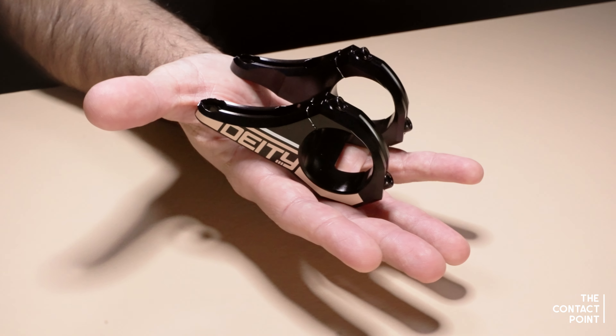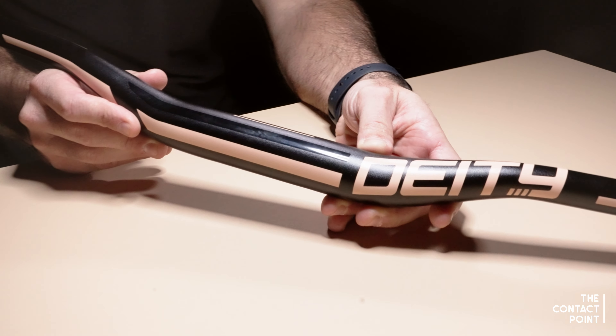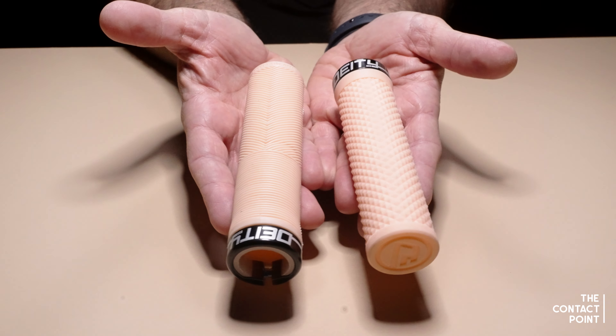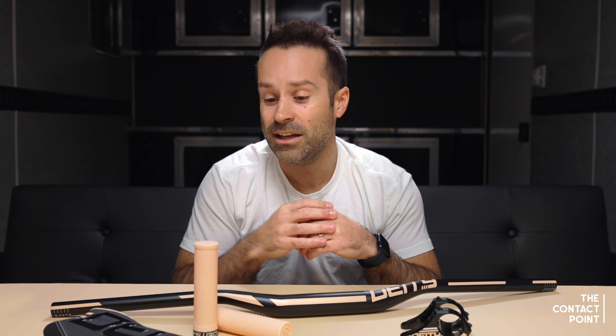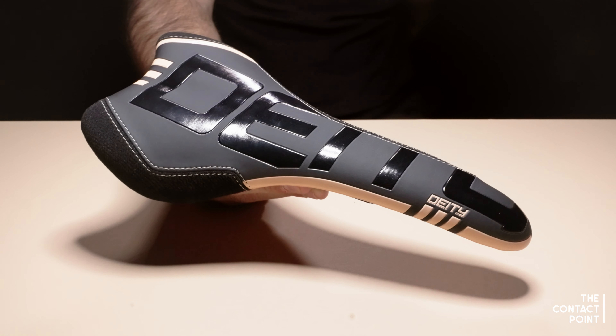It's a downhill kit, so you need a downhill bike. We've got our direct mount intake stem, we've got a Race Point 25 millimeter rise bar, we've got either our Lockjaw or our Knuckle Duster grips that are going to be included, as well as our Sidetrack I-beam downhill saddle that's coming with our Retina I-beam seatpost.